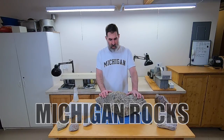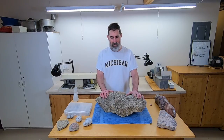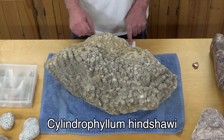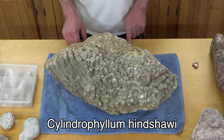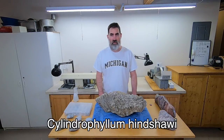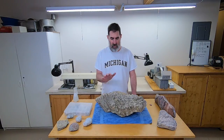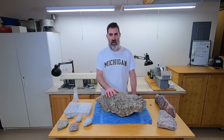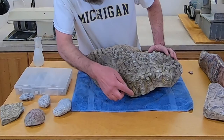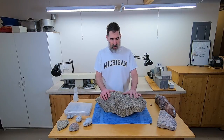This first one is a huge fossil that I found on the property of the school that I teach at, so this is in my wife's science classroom. It is called Cylindrophylum heinshawii, and it was named after Henry Heinshaw, who lived here in Alpena. He's actually from England originally, but he lived here and figured out that limestone was worth something. He found the first one, the one they used as an example for all the others. You can see the cylinders here — so it got named after that. Pretty cool, huge coral colony.